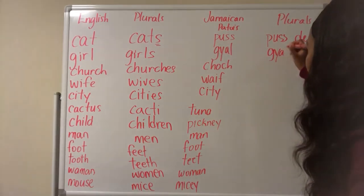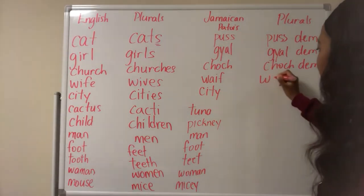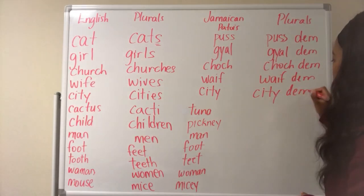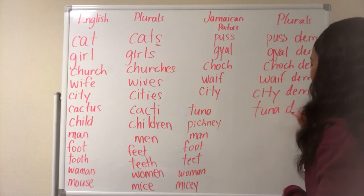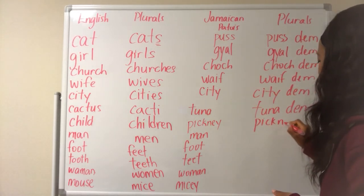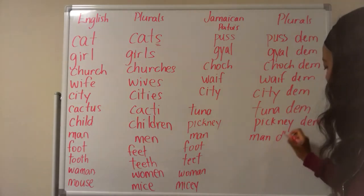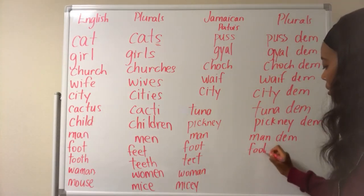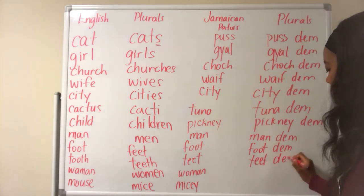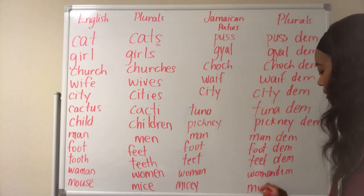Gal — gal dem. Church — church dem. Wife — wife dem. City — city dem. Tuna — tuna dem. Foot — foot dem. Teeth — teeth dem. Woman — woman dem. Micey — micey dem.